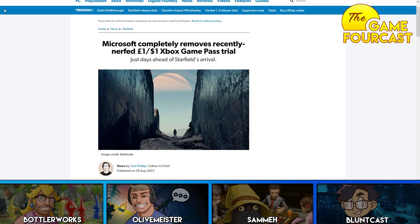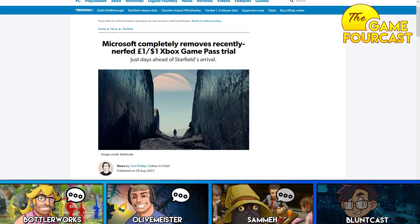But yeah, like I say, I now have Game Pass till the end of 2025 — so who's really laughing? Really. I mean, us. Yeah, that's fine.